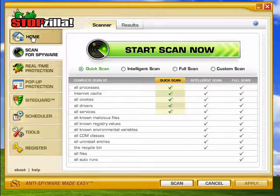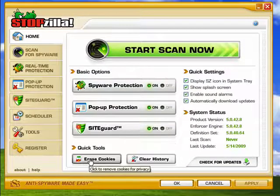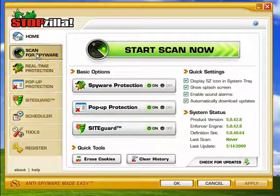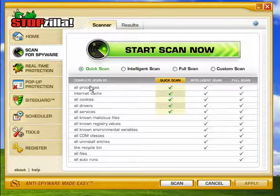It's a full-featured program. Gives you spyware protection, pop-up protection, site guard protection. You can quickly erase cookies and clear the history from here. You can scan for spyware, and it gives you several different means of scanning for spyware. You can do a quick scan, intelligent scan, full scan, or custom scan.